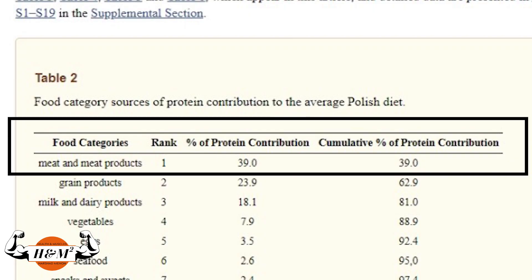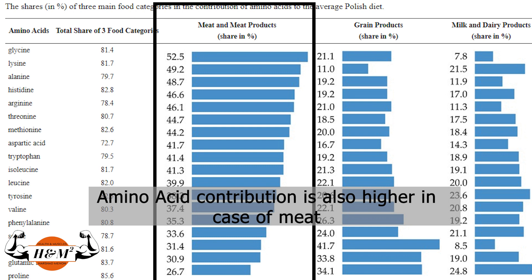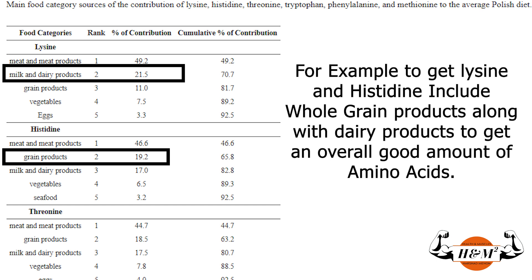Protein from animal sources contains all nine essential amino acids and has a better amino acid profile compared to vegetarian sources — hence they're called high quality protein. But vegetarians can also get high quality protein by mixing and matching to get a complete amino acid profile. The best example would be rice and beans together. They can also include whole grains, soy, tofu, quinoa, and so on.